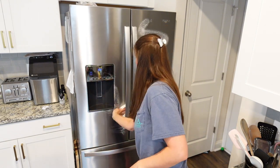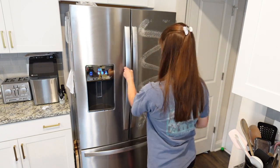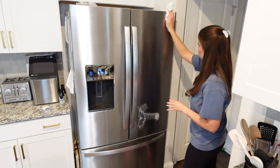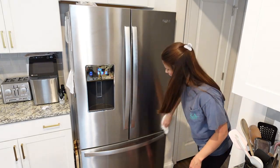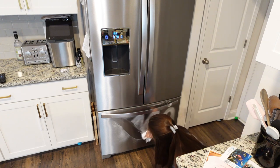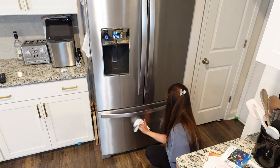Our fridge was covered in fingerprints from Drew, so I'm going to go ahead and clean that off with the Sprayway cleaner as well. They do make a Sprayway stainless steel cleaner, but honestly I think it's basically the same as the window cleaner, so I don't bother purchasing it — I just get the regular Sprayway cleaner.